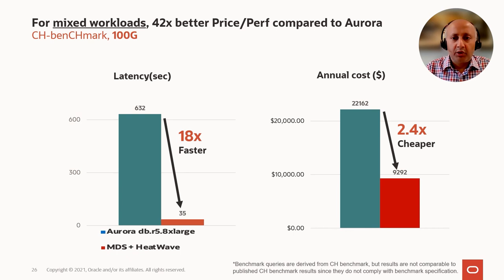A large percentage of MySQL customers also use Aurora with applications that are predominantly OLTP but have some complex, long-running queries — what we call mixed workloads. Even on a very small 100 gigabyte database, which is the bread and butter database for MySQL customers, we find that HeatWave is 18 times faster than Aurora at 40% of the cost. In terms of price performance, even on smaller databases with mixed workloads, HeatWave offers 42 times better price performance compared to Aurora.